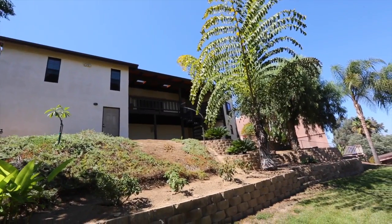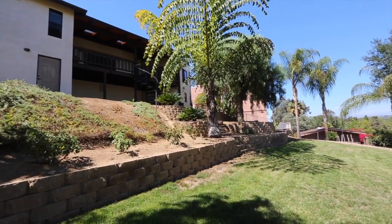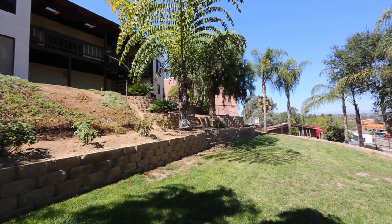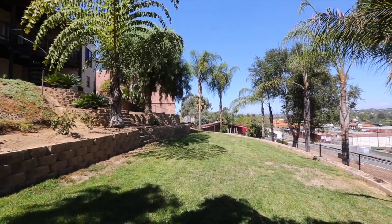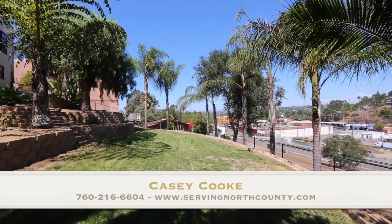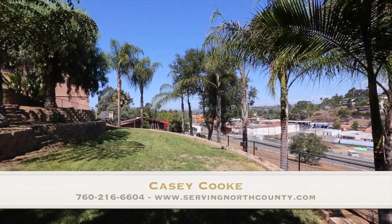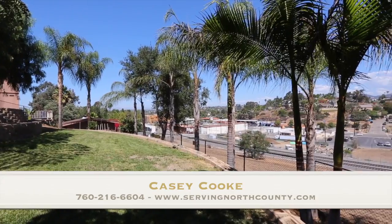Thank you so much for taking the time to view this short virtual tour of 404 Lotto de Loma Drive in Vista. You can schedule your own private showing by calling me directly at 760-330-3616 or you can visit me online at www.servingnorthcounty.com. Thanks again.